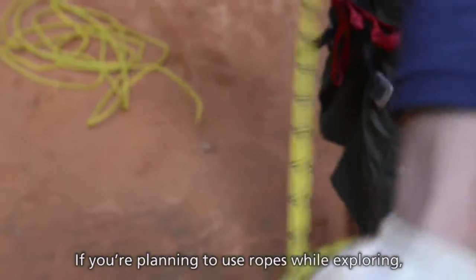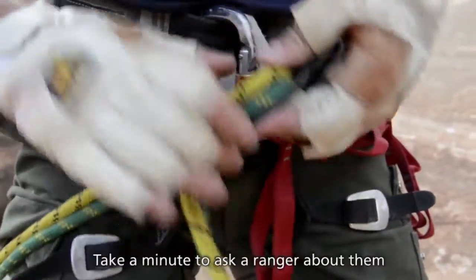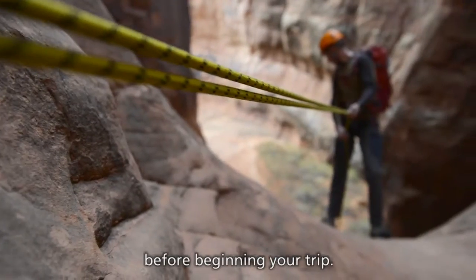If you're planning to use ropes while exploring, you need to know current climbing and canyoneering regulations. Take a minute to ask a ranger about them before beginning your trip.